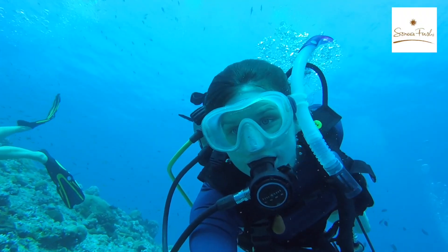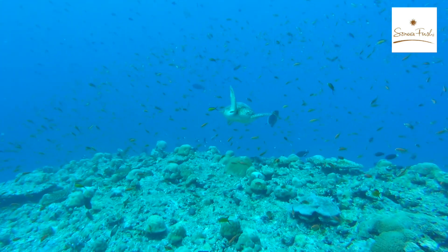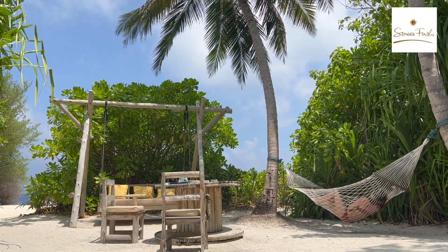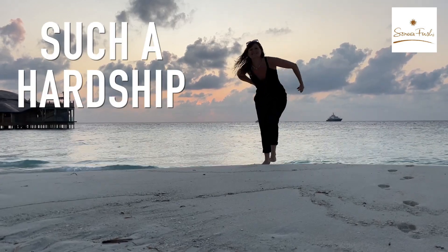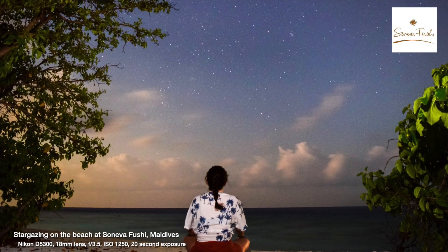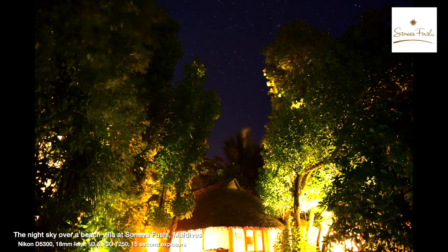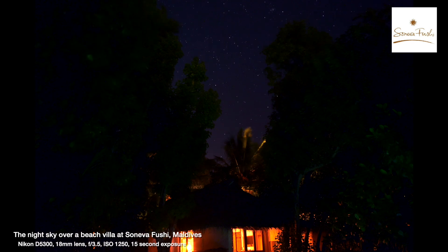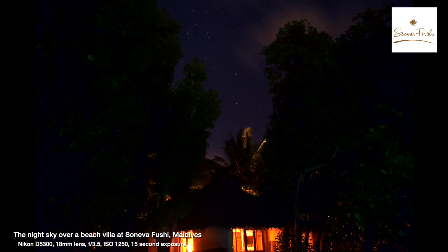I've been invited to tour guests around the wonders of the night sky here. Most people come for the sun, the sea, and the sand — and while in another life I might have become a marine biologist, most of my day is now spent waiting for the sun to set. The Maldives is almost on the equator, so you get the best of both the northern and southern skies, giving us a lot of options for astrophotography.